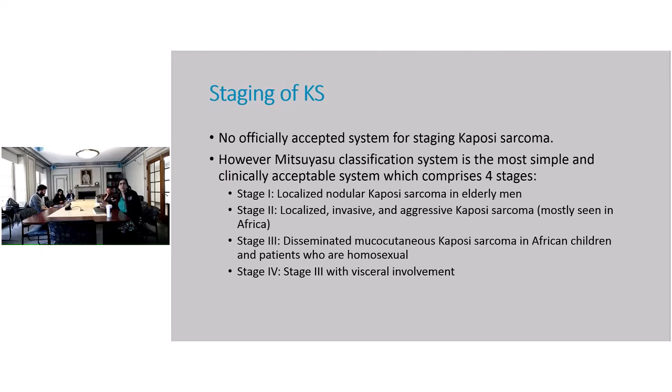There is no officially accepted system for staging Kaposi sarcoma — remember, there are all different types. There is one classification system, but even based on this, it doesn't tell you who should be treated and who shouldn't.